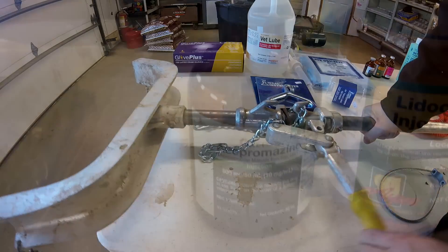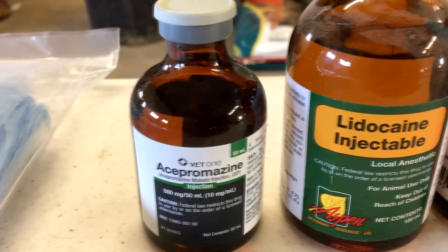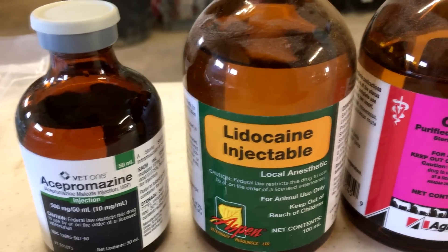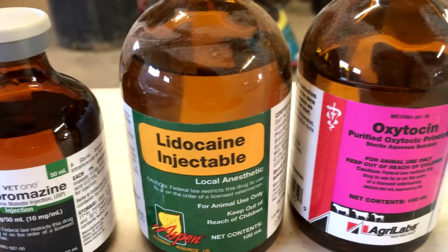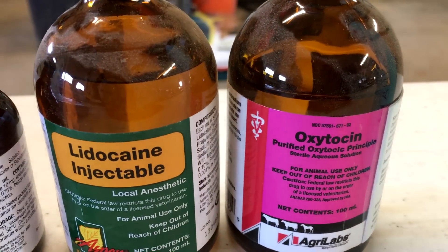We can also administer drugs to the mom during delivery to make things go a little bit smoother: Acepromazine, a mild tranquilizer; Lidocaine, which can be used to relieve pain and help the cow relax; and also Oxytocin, which can be used to move labor along if the labor stalls or stops.